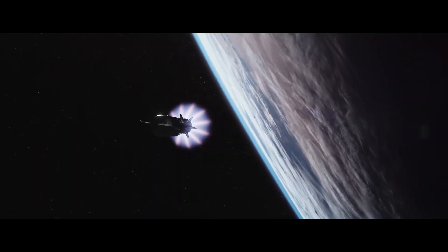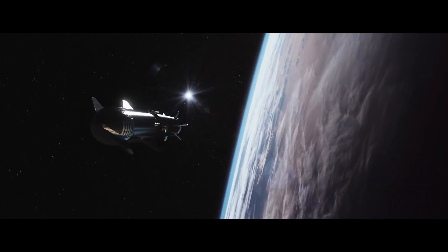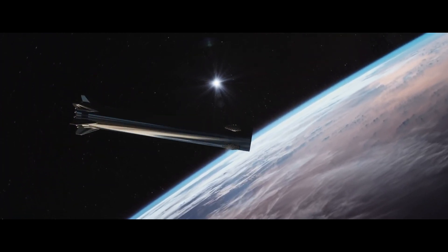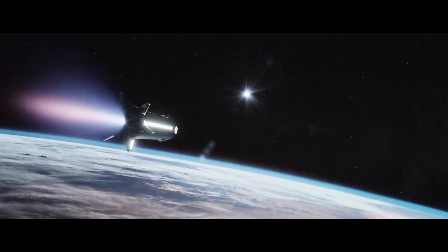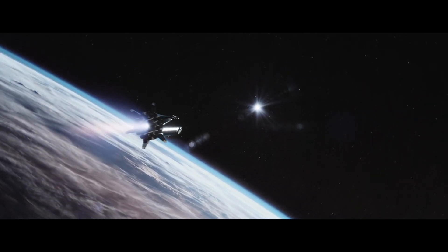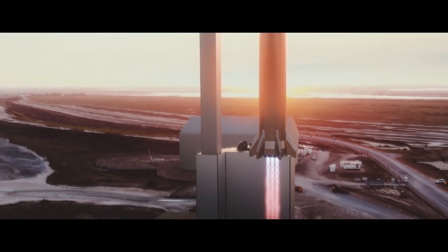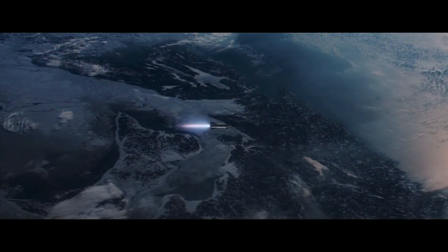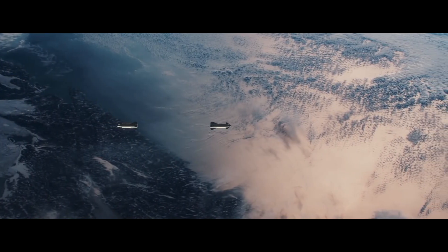SpaceX had four rockets on four pads and two Dragons on orbit, as a CRS-26 Dragon departed the space station with the Crew 5 Dragon still attached to the orbiting lab. A Falcon Heavy rolled out of the hangar, two Falcon 9s readied for launch, and Ship 24 was stacked onto Booster 7 — the company tweeted all of this recently. SpaceX is also saying they want to lift off a Falcon Heavy from Pad 39A at NASA's Kennedy Space Center in Florida on a mission for the U.S. Space Force. We'll keep you updated with any new SpaceX news right here on your weekly tech update.